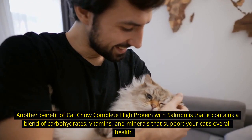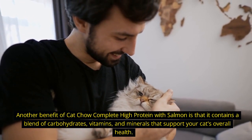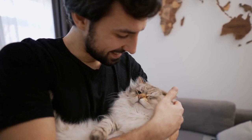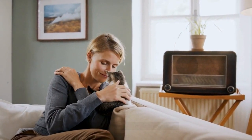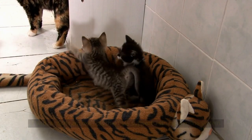Another benefit of Cat Chow Complete High Protein with Salmon is that it contains a blend of carbohydrates, vitamins, and minerals that support your cat's overall health. It contains essential nutrients such as omega-3 and omega-6 fatty acids that promote healthy skin and a shiny coat. It also contains antioxidants that help support a strong immune system.